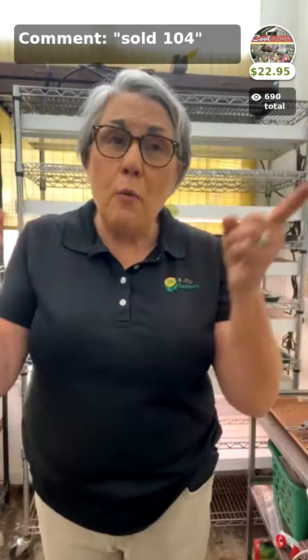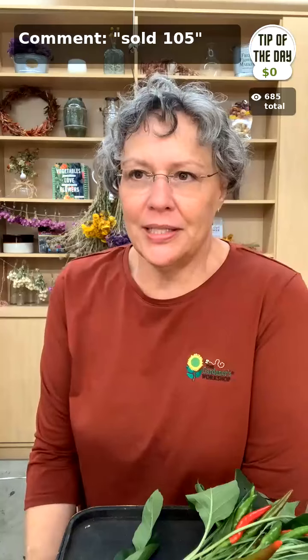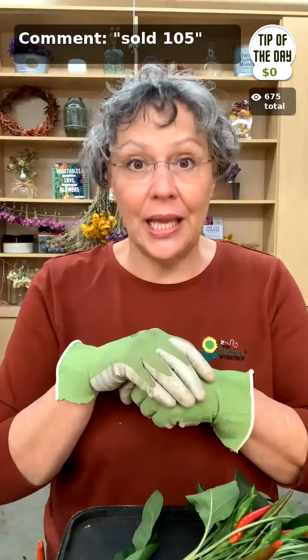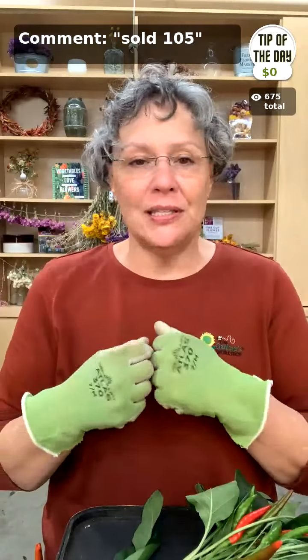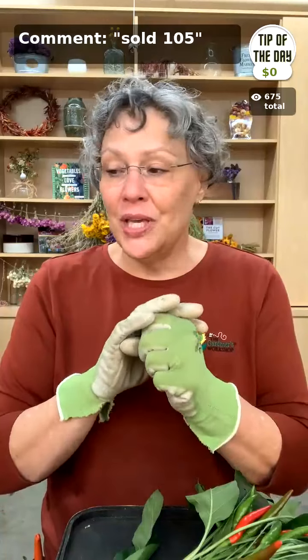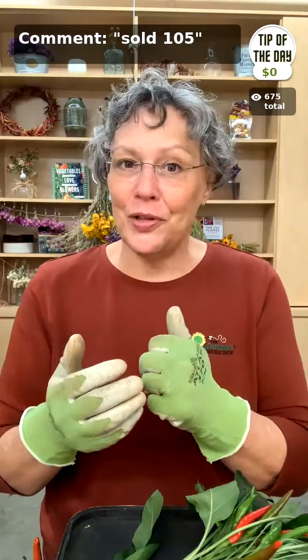Now we're going to send it over to Suzy Q. Welcome, hope everybody is safe in this stormy weather outside today. I'm going to talk a little bit about some of the flower arranging tools that we have that make it super easy for anyone to arrange flowers. First the tip of the day: I have never met two flowers that didn't like each other — all flowers are beautiful, don't get stuck on 'this flower doesn't go with this flower,' they all go together.